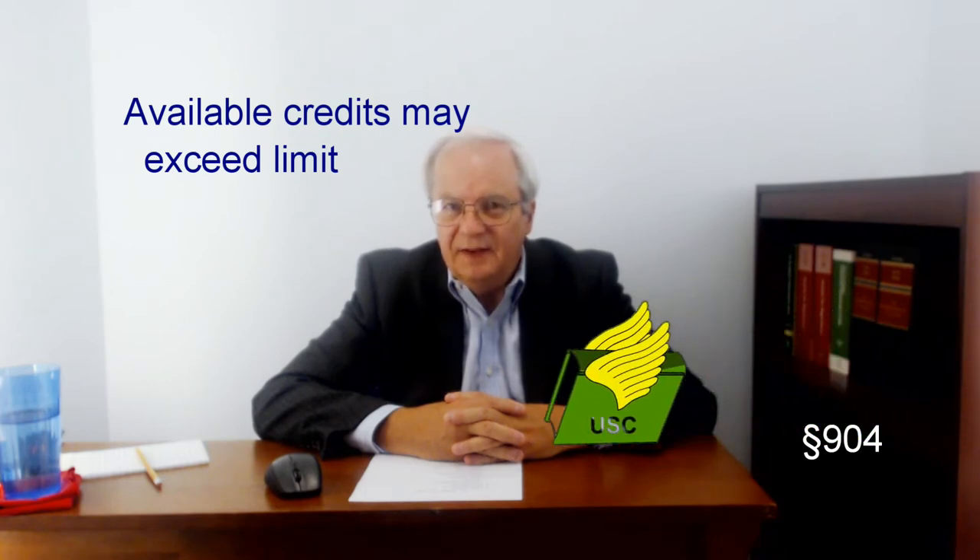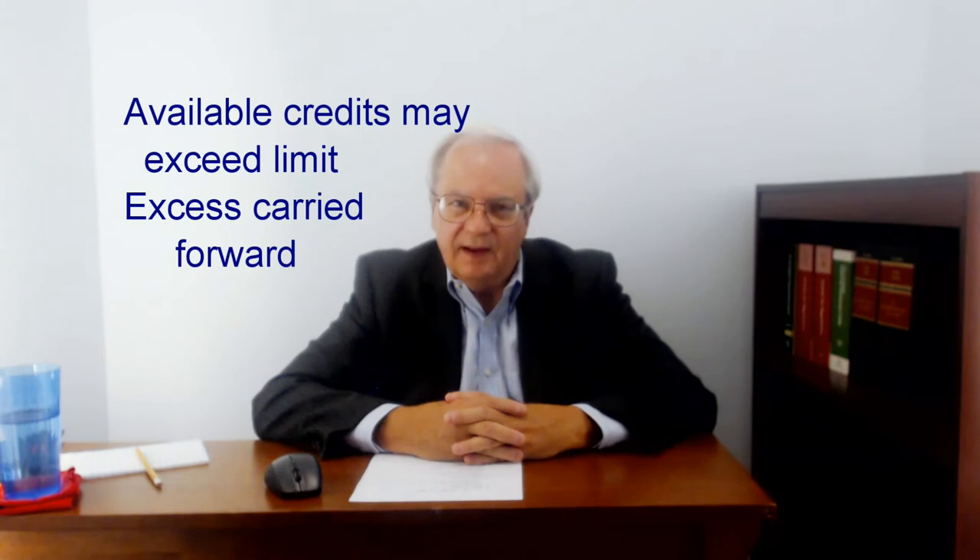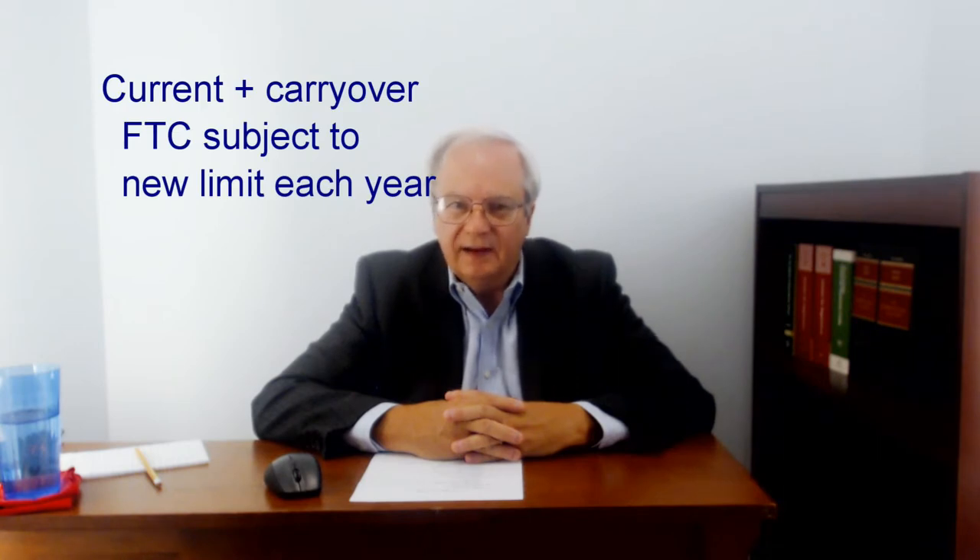I'll talk about the allocation and apportionment of deductions in a later lecture and already talked about foreign source gross income. The amount of foreign tax eligible for the credit may exceed the limit for the credit. Any excess foreign tax credit is carried forward. The carryover amount and the foreign tax in the carryover year are combined and then subject to the credit limit in that year. The foreign tax credit is not refundable. A separate credit and limit is computed for regular tax and for AMT. No credit is allowed against the self-employment tax or the additional tax on net investment income.